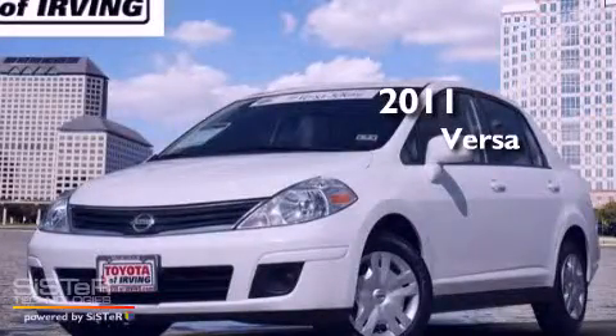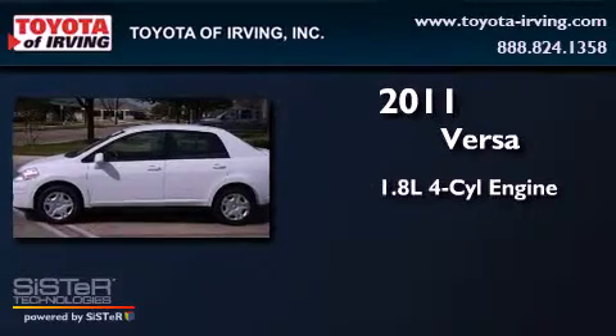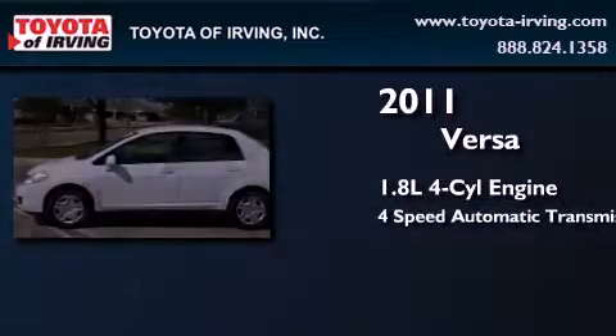This is a 2011 Nissan Versa. It features a 1.8 liter 4-cylinder engine and a 4-speed automatic transmission.